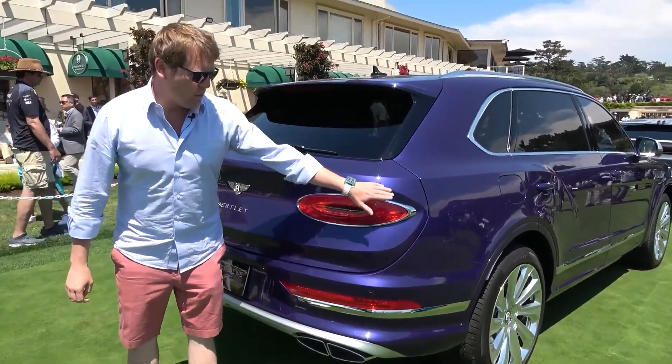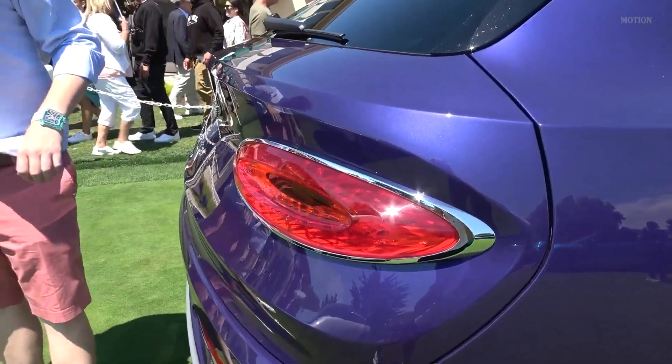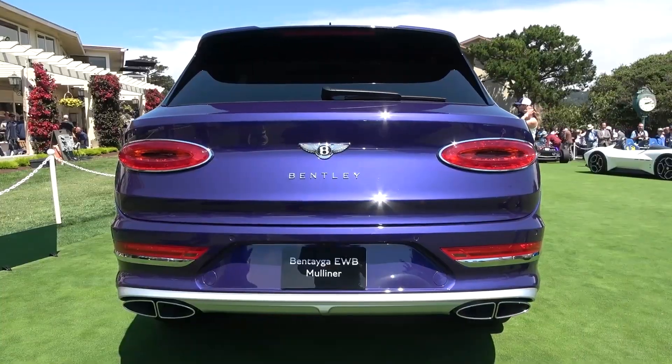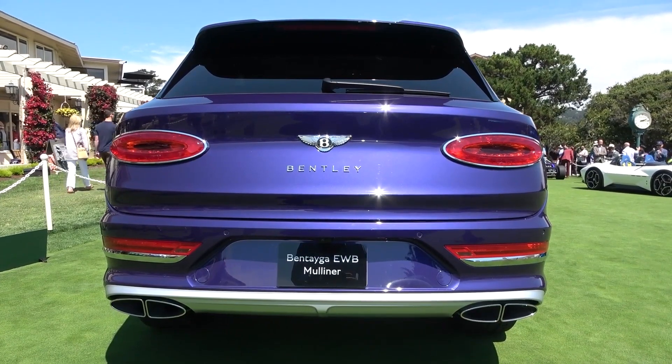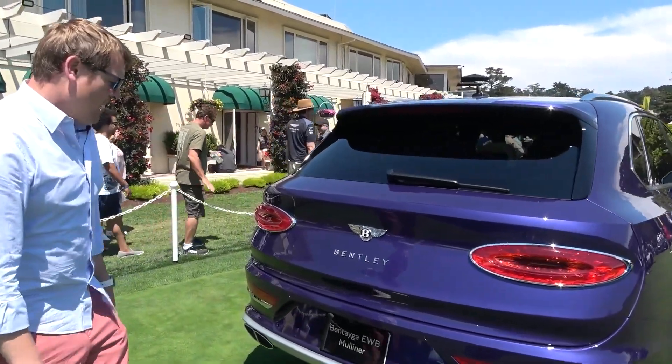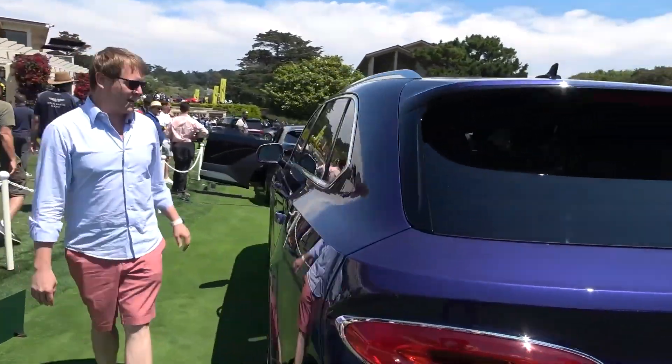As we continue around towards the back, we've got the bright wear here, which with the black line specification would change to gloss black should the customer prefer, and again down with the diffuser and this lower part of the bumper as well — which at the front would be in body colour in the regular specification trim. I want to come and show you inside though, and all of the different options and things that you can configure within.